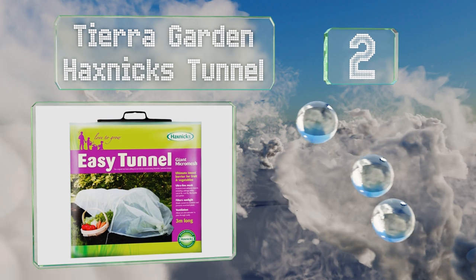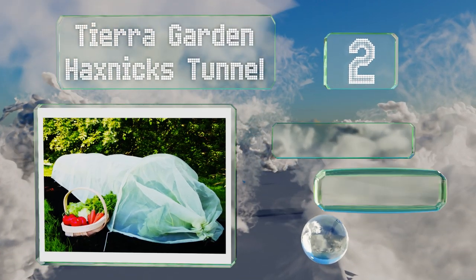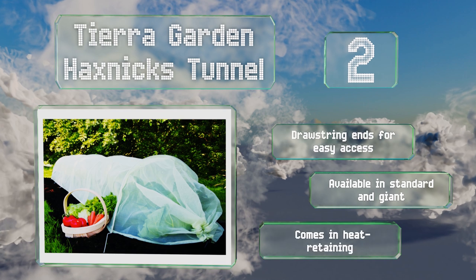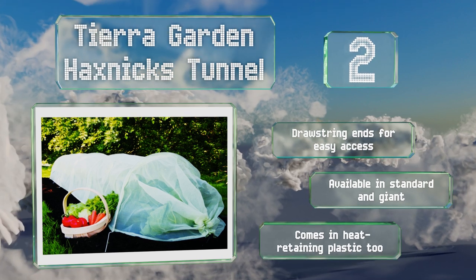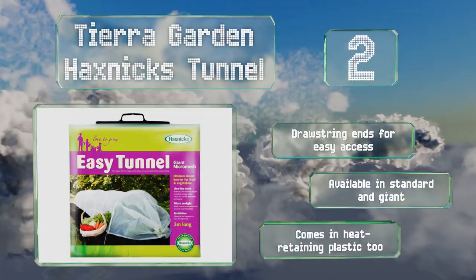At number two, the Tiara Garden Hacks Next Tunnel was created with a quick setup in mind, thanks to an accordion-style design that pulls open easily for use then collapses for simple storage. Its steel hoops are galvanized to resist rust and it has an ultra-fine micro mesh. It's equipped with drawstring ends for easy access and is available in standard and giant sizes. It comes in heat-retaining plastic too.